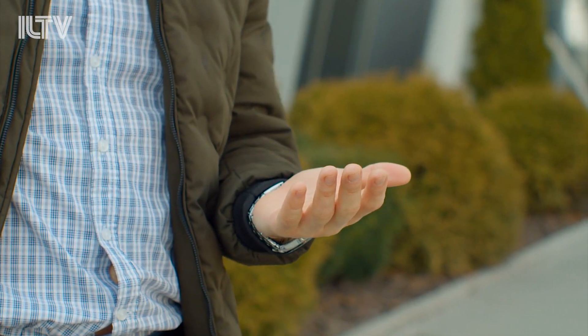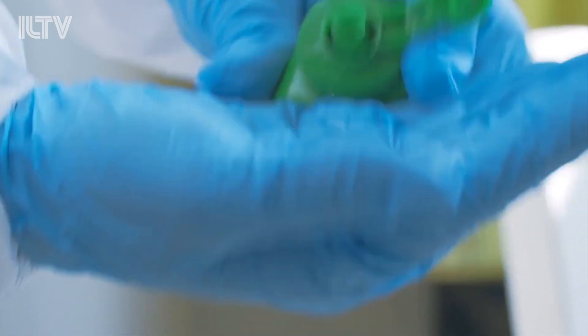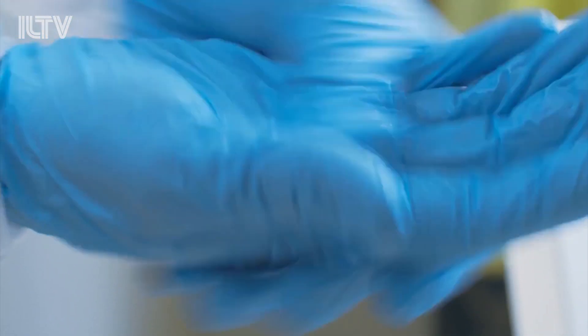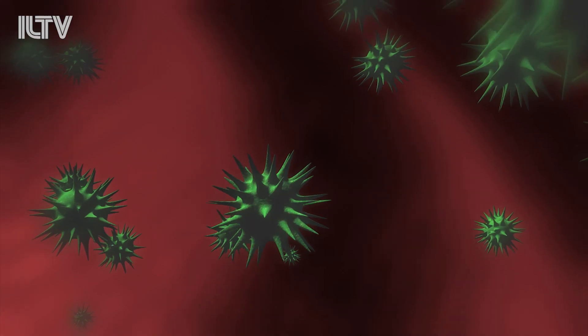An incredible new disinfectant is now being produced in Israeli labs, and it'll forever change the way we clean our world. And while you may think I'm being melodramatic, believe me, it's true. This novel cleaner will be cheaper, easier to produce, and safe for the environment. And it's still every bit as good, if not better, at killing bacteria as other products.